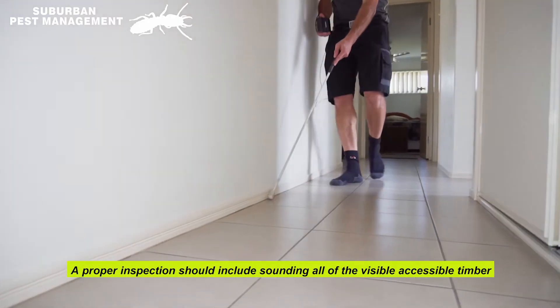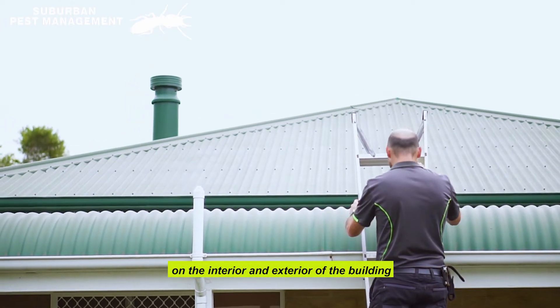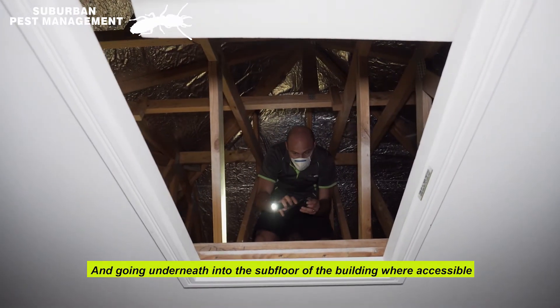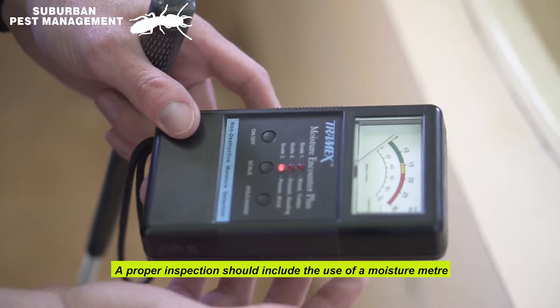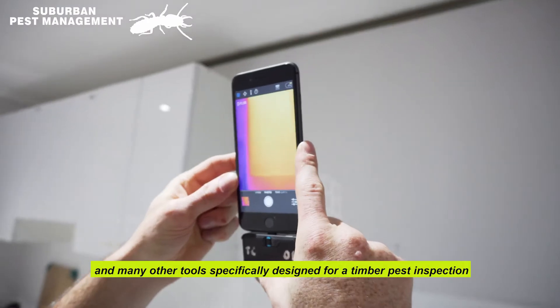A proper inspection should include sounding all of the visible, accessible timber on the interior and exterior of the building. It should include going up in the roof void and going underneath into the subfloor of the building where accessible. A proper inspection should include the use of a moisture meter and many other tools specifically designed for a timber pest inspection.